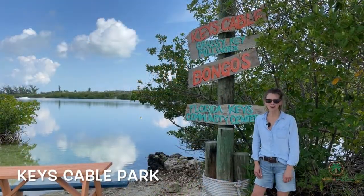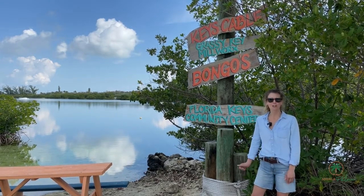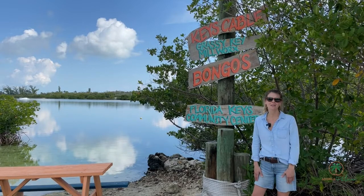Keys Cable Park. If you are into board sports, come here and check it out. Get on the water and have fun with your favorite board sport. While on site, feed your appetite at the Bongos Cafe.